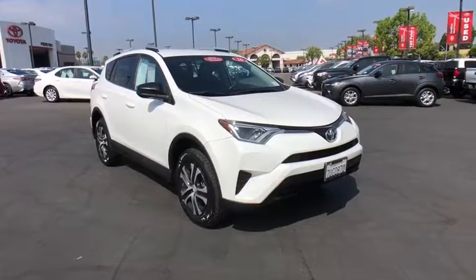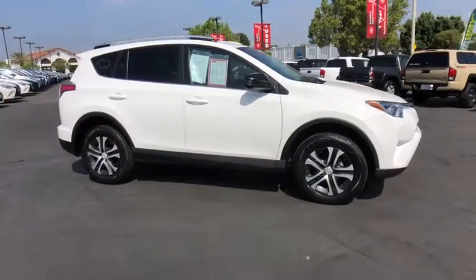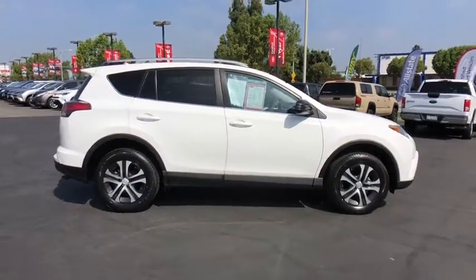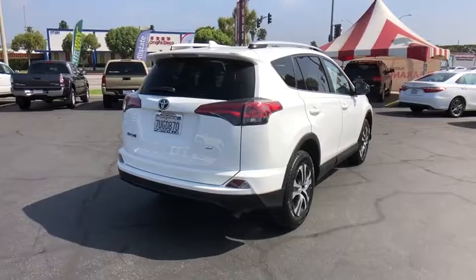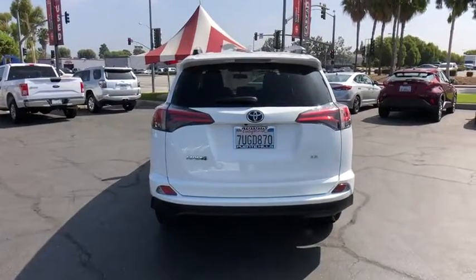Stop by and take a look at the 2016 Toyota RAV4. The RAV4 is one of the most fuel-efficient SUVs in its class. Versatile and efficient, RAV4 mixes the comfort and drivability of a sedan with the benefits of an SUV. This highly evolved, well-packaged crossover SUV lets you have it all.